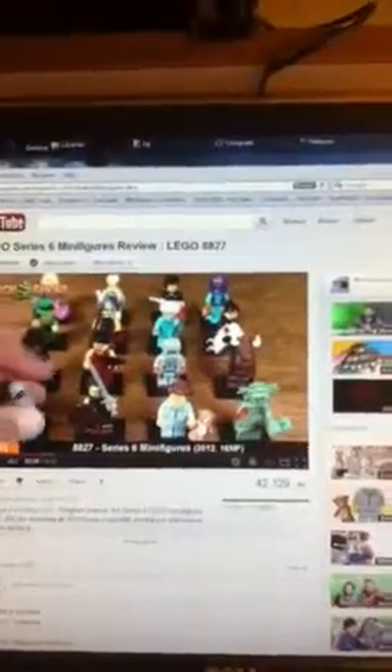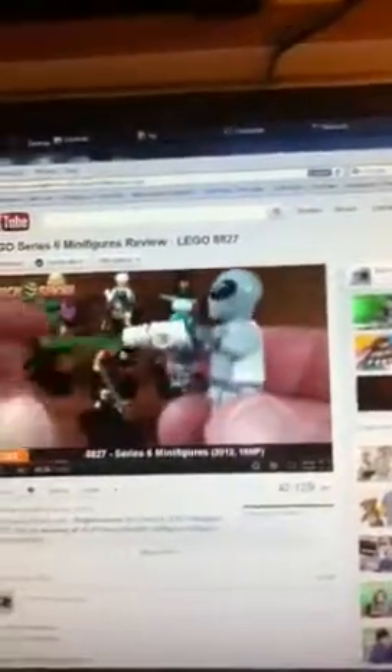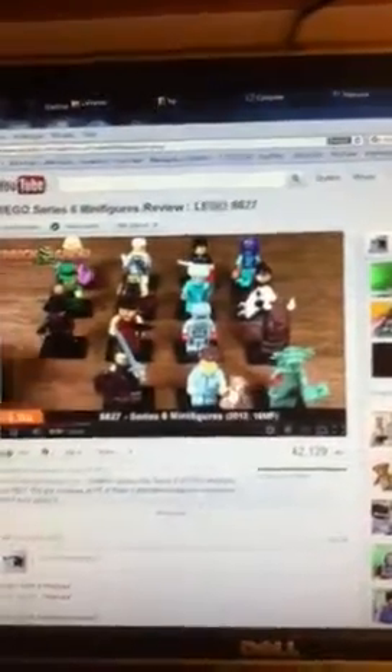Number 1 is the alien — they call him the classic alien on the site. You do get the green lightsaber and white gun, which is kind of like a space gun. There he is. I like the head on him, I think that's cool. No back printing on him — cool, the classic alien head.